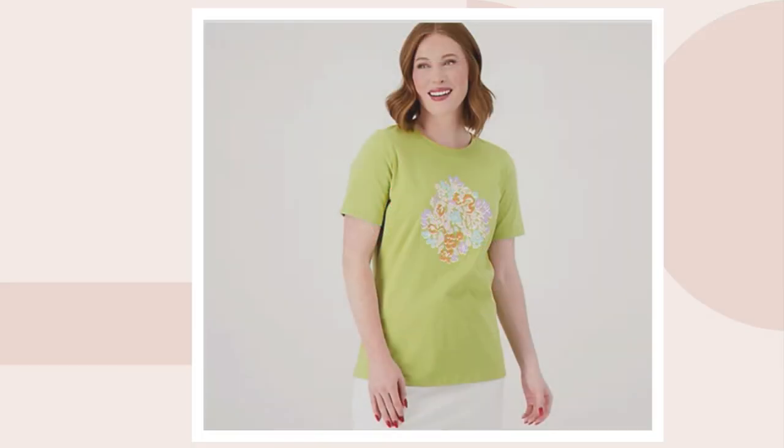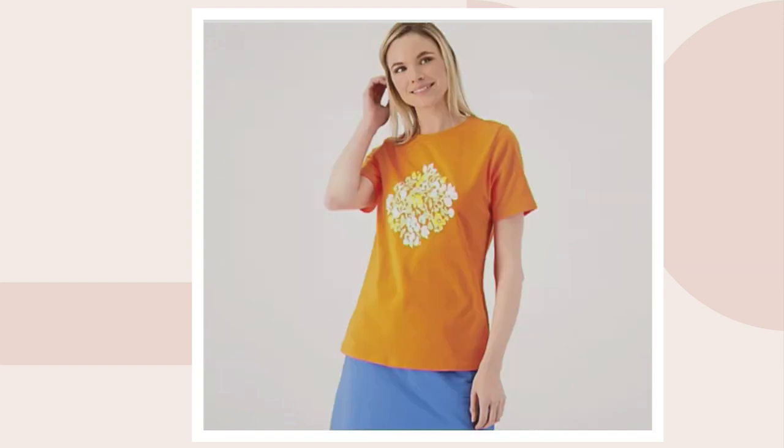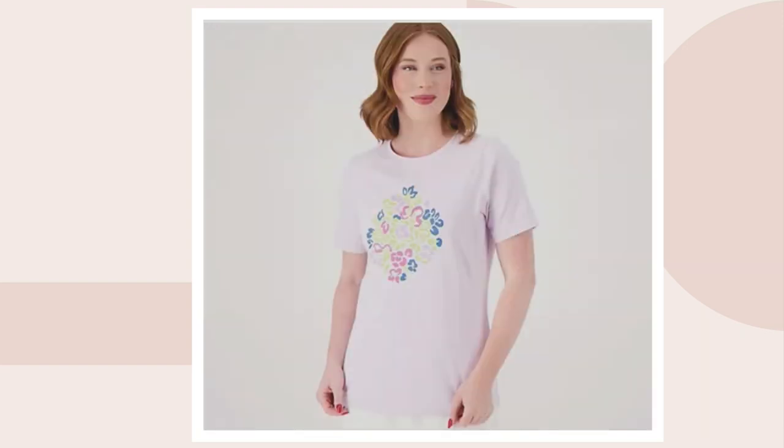And on QVC.com we have more colors for you. This is Elena's favorite — the sweet pea. It's like a really bright grass green. We also have the Tuscan orange, and then light lilac as well.